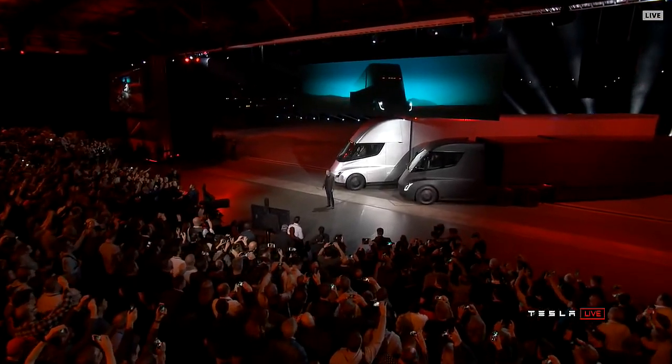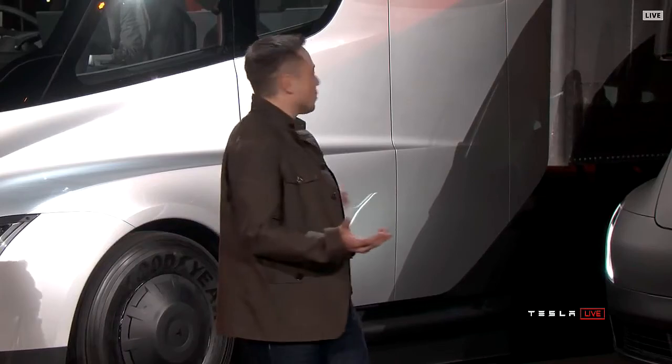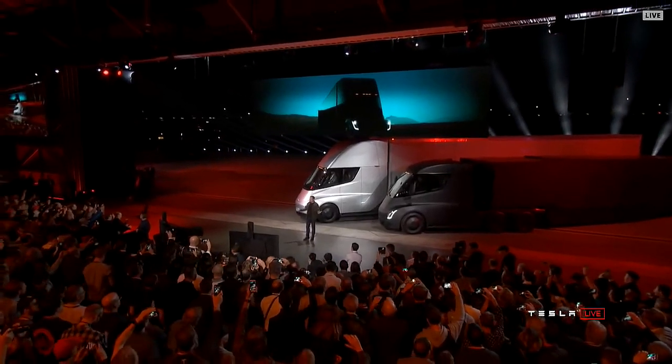Welcome to the Tesla Semi-Truck Event. I hope you like what you see. It blows my mind — I think it'll blow yours.